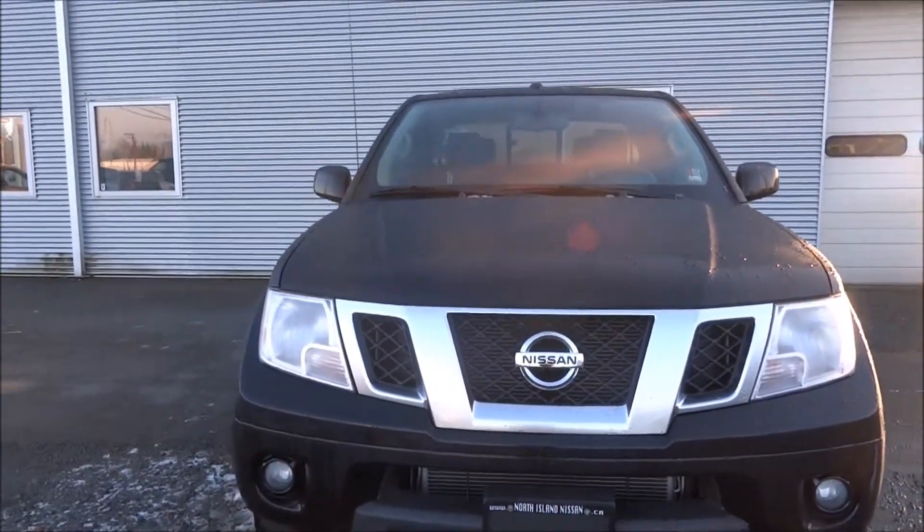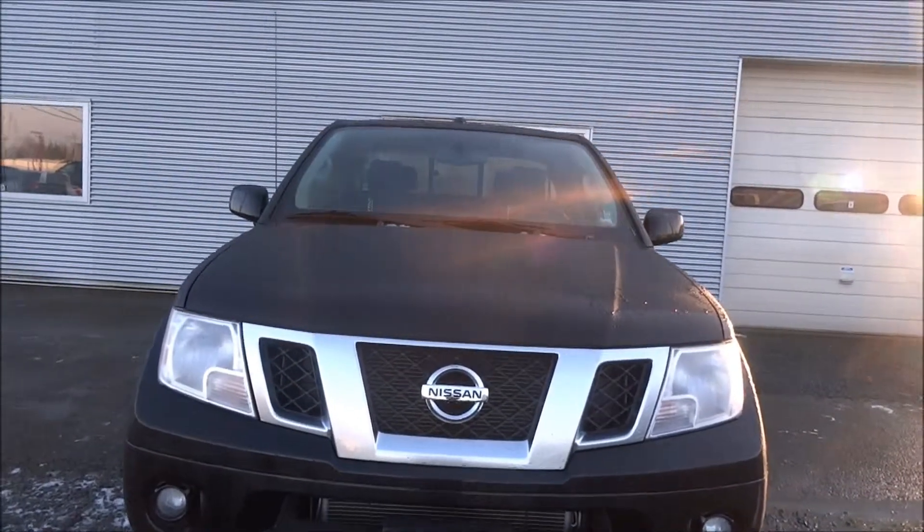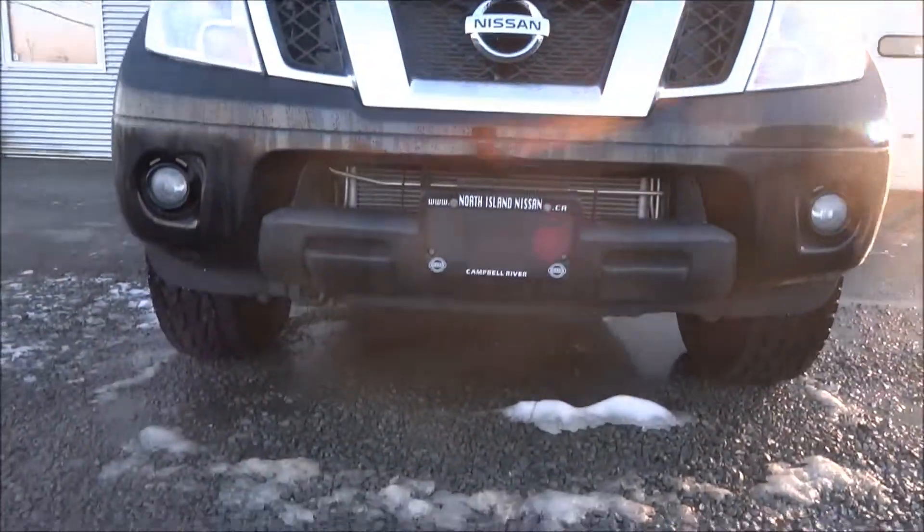Coming to the front, it's got a four-liter V6 engine. Really powerful, really responsive.